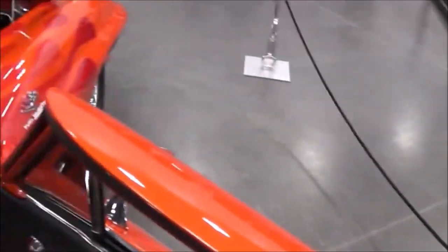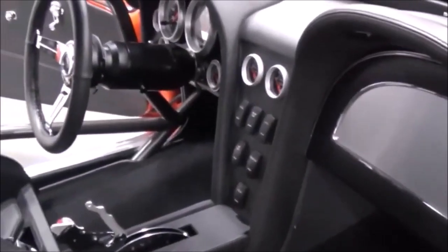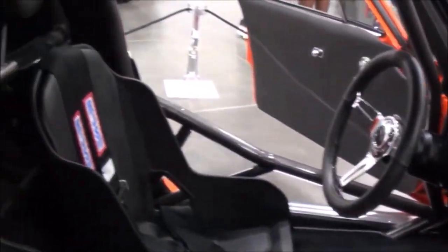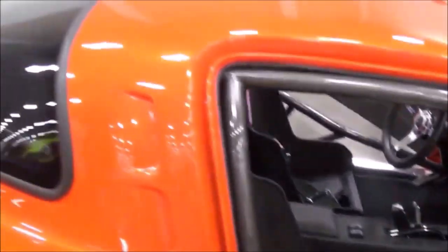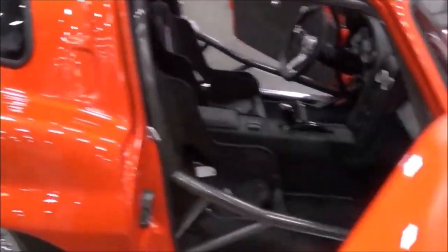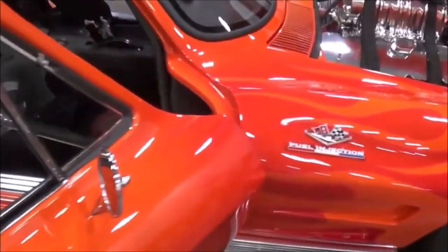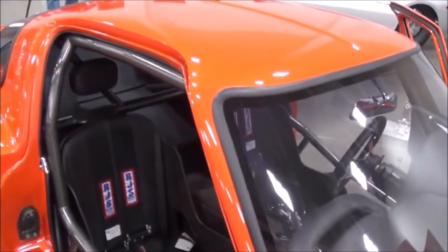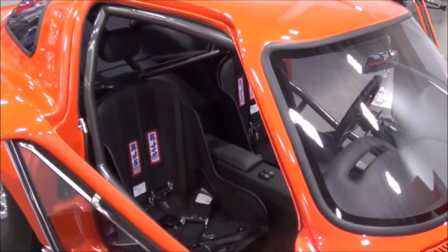It's kind of like an airplane door — was that unique to the 63? No, 1963 through 1967 the Corvettes all have that type of door. And there's a full roller cage in it — I think it's about a 16-point cage.